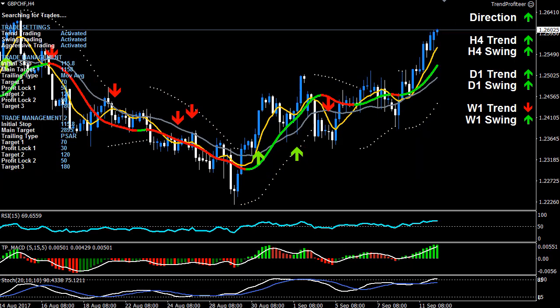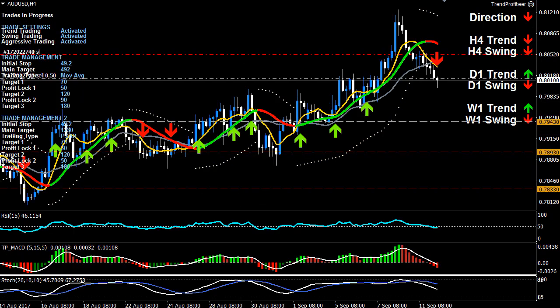Moving back to the four-hour. If you haven't tried the dailies, you can give them a go. If you do, consider changing the high time frames to daily, weekly, and monthly, which you can do in your settings both on your EA and your indicator.